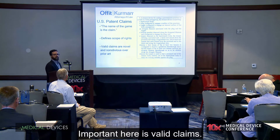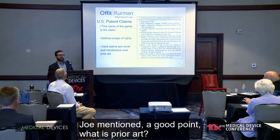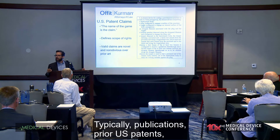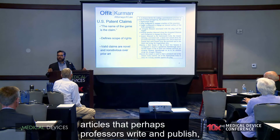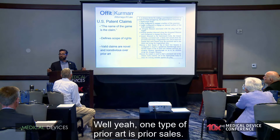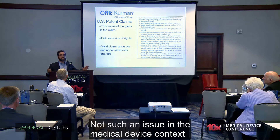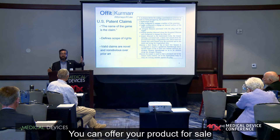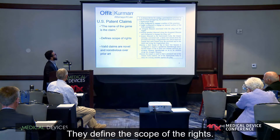Valid claims must be novel and non-obvious over the prior art. Prior art means everything that came before the time you filed for your patent — publications, prior U.S. patents, U.S. patent applications, journal articles, articles that professors write and publish. Could it be a Kickstarter campaign disseminating your product? Yes. Prior sales are also a type of prior art — if you sell your invention before filing for a patent, you forfeit those patent rights. This is less of an issue for implantable medical devices requiring market approval, but the key takeaway is that claims define the scope of the rights.